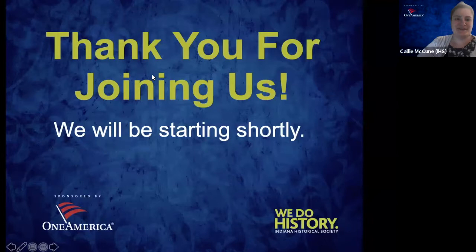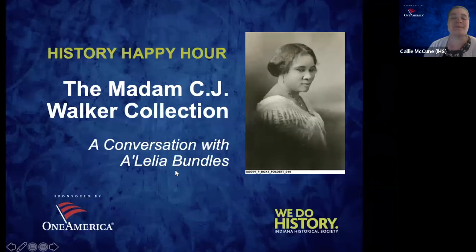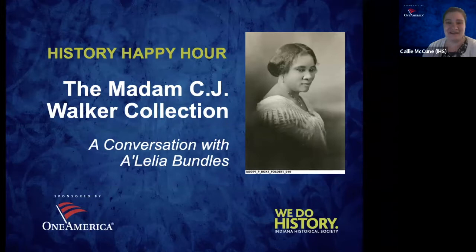Welcome to History Happy Hours. My name is Callie McCune, I'm the Public Programs Manager at the Indiana Historical Society. It's really great to have you all here to talk about the Madam C.J. Walker collection and have our conversation with A'Lelia Bundles. This happy hour was brought to you with support from One America Financial Partners, a national provider in the insurance and financial services marketplace.